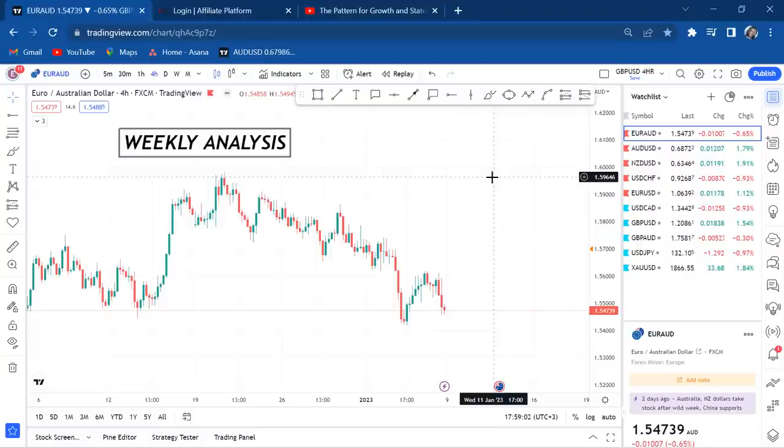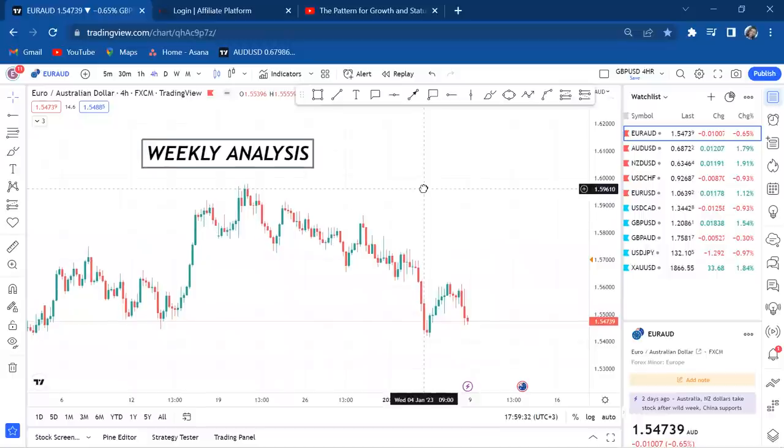Today is very special because we'll be analyzing 10 pairs: EUR/AUD, AUD/USD, NZD/USD, USD/CHF, EUR/USD, USD/CAD, GBP/USD, GBP/AUD, USD/JPY, and finally gold. I'm more than willing to start trading gold, so you have to watch this video to the end to see my gold analysis. Let's begin with EUR/AUD.